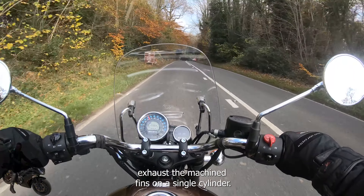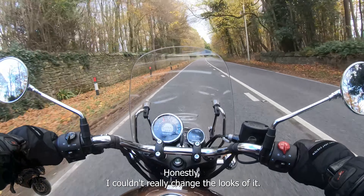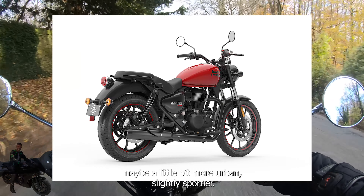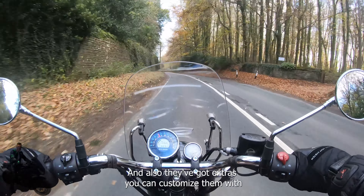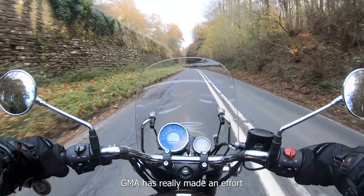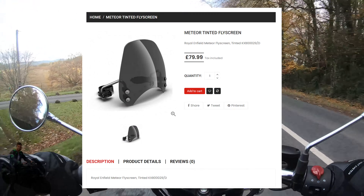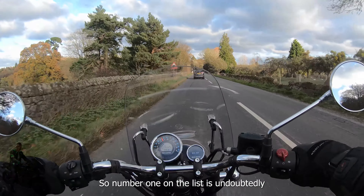Chrome everywhere — chrome exhaust, the machined fins on the single cylinder. The whole bike honestly, I couldn't really change the looks of it. The Supernova and Fireball variants have a slightly different feel — more youthful, maybe a little more urban, slightly sportier. There's a Royal Enfield Meteor for anyone. They've also got extras you can customize with — Royal Enfield Genuine Motorcycle Accessories, or GMA, has made a real effort this time around to offer a range of different exhausts, foot pegs, seats, and screens. You can customize the bikes quite a lot, which is really nice. Number one on the list is undoubtedly the looks.